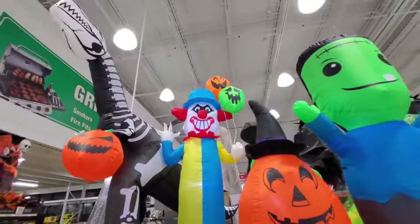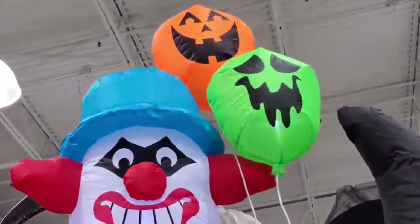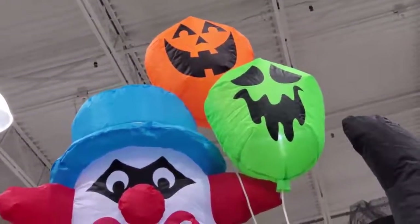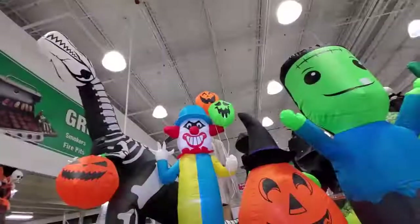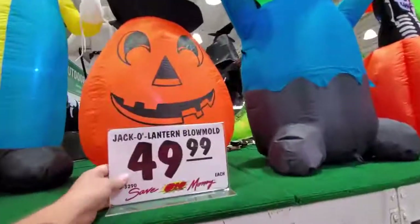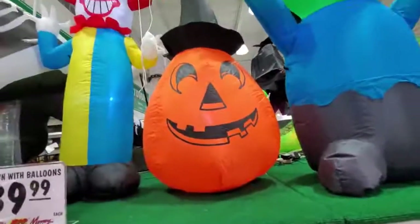I do like his balloons - I like the colors, the orange and the green. How they're just kind of that classic-looking Halloween. And then check this out - we got a jack-o-lantern. That's not a blow mold, that's an inflatable.